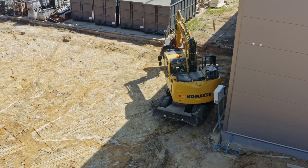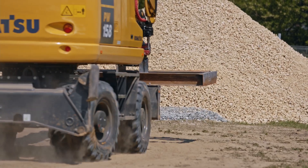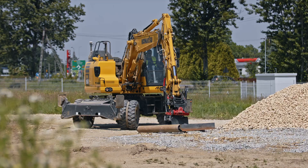It's compact, powerful and versatile. It's the ideal machine for typical European urban areas or road construction sites.